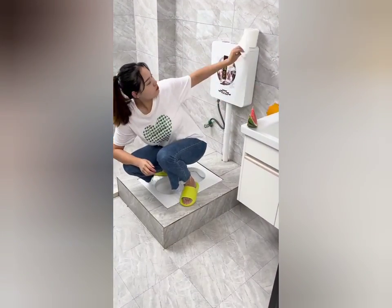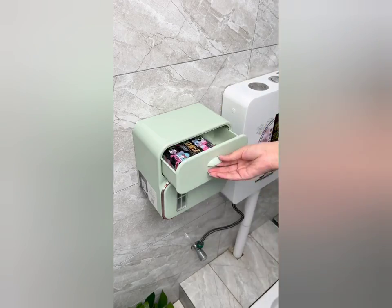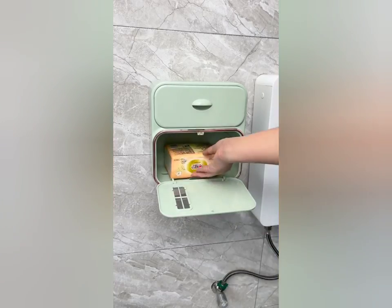This is a wall-mounted tissue box with no-punch installation. It can be easily mounted and also comes with a small drawer on it.